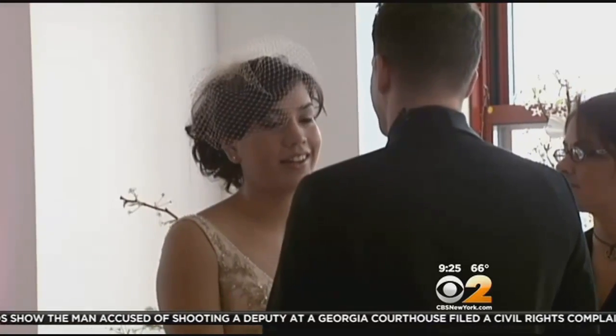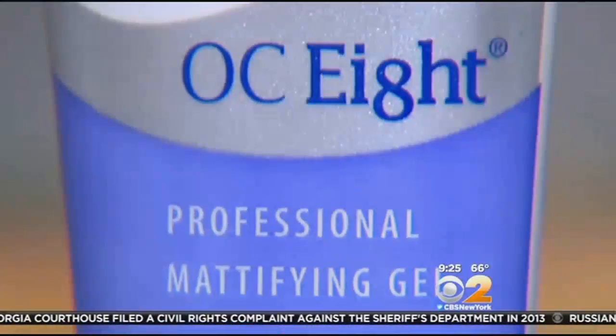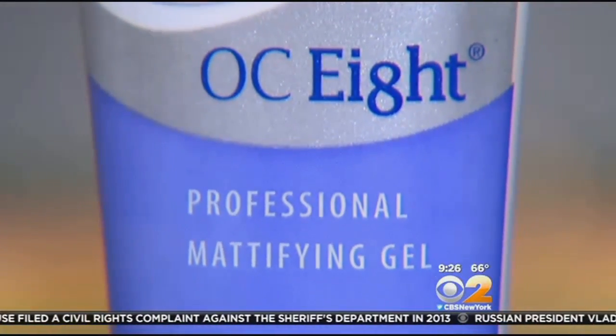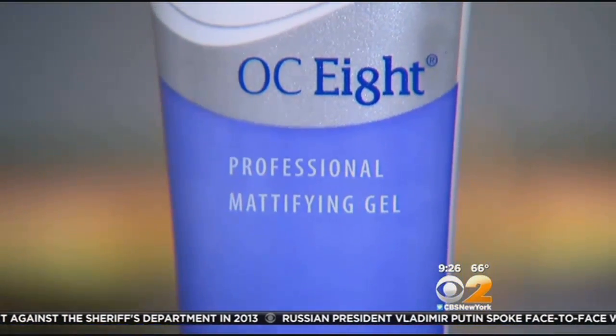Every bride wants to have a nice glow, but avoid looking greasy. There's one over-the-counter product that costs less than $30 that helps achieve a shine-free, long-lasting look. It's called OC8 — a mattifying gel that was previously available only in physician offices but is now available at Ulta. It's professional grade, and you want to use a blueberry-sized amount underneath your makeup. It will, like the name implies, keep you nice and matte for eight hours.